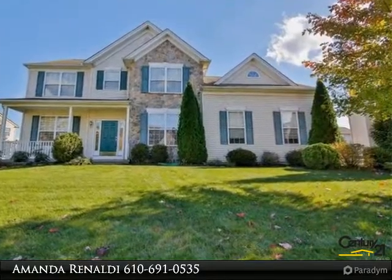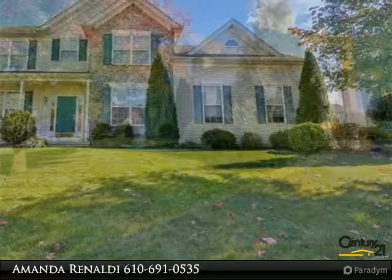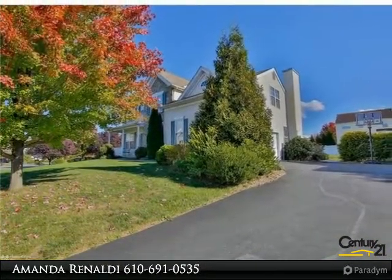This Fawkes Township home is ready for someone new to call it theirs. It boasts over 2,500 square feet with four bedrooms, two and a half bathrooms, and a two-car garage.